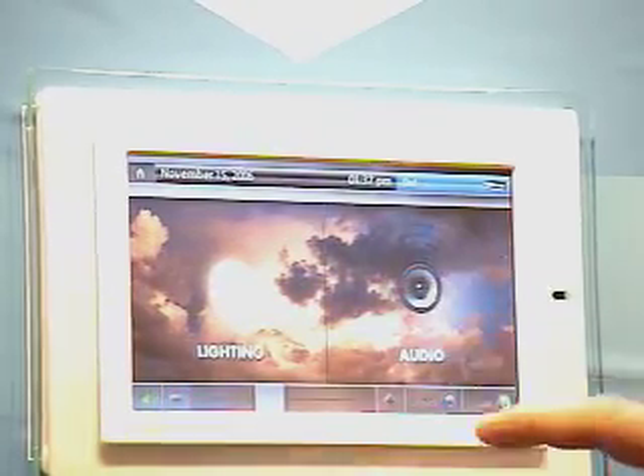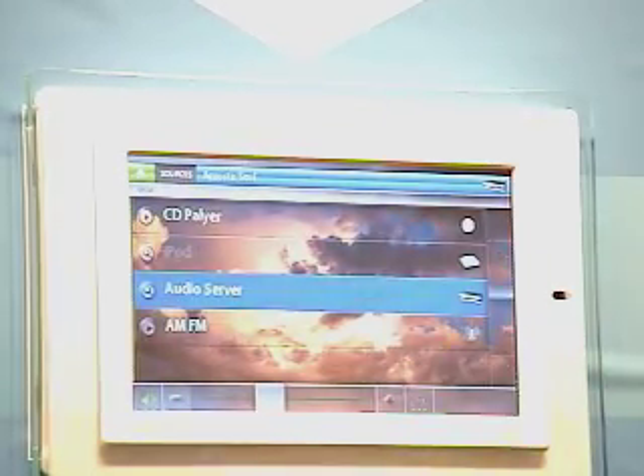The nice thing is that we have several different components that you can watch or listen to. So depending on which room you're in, that depends on what you want to listen to anywhere in the house.